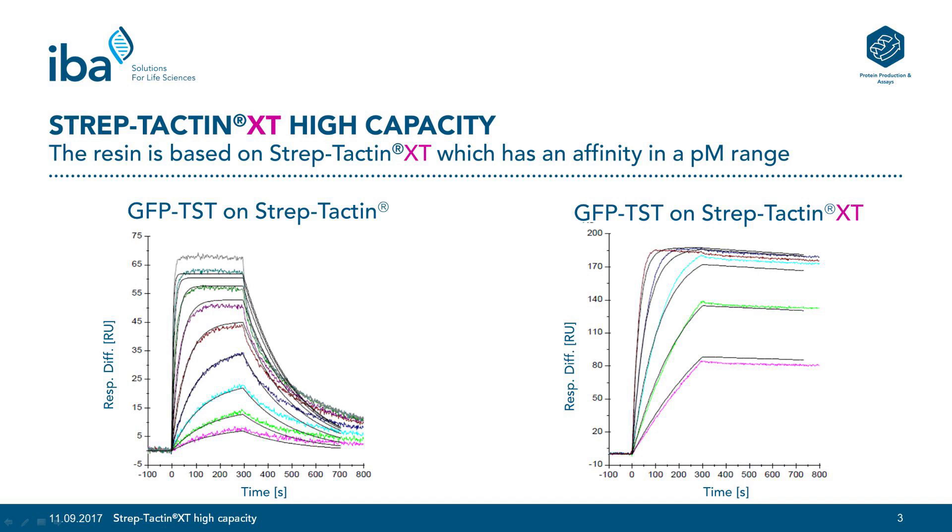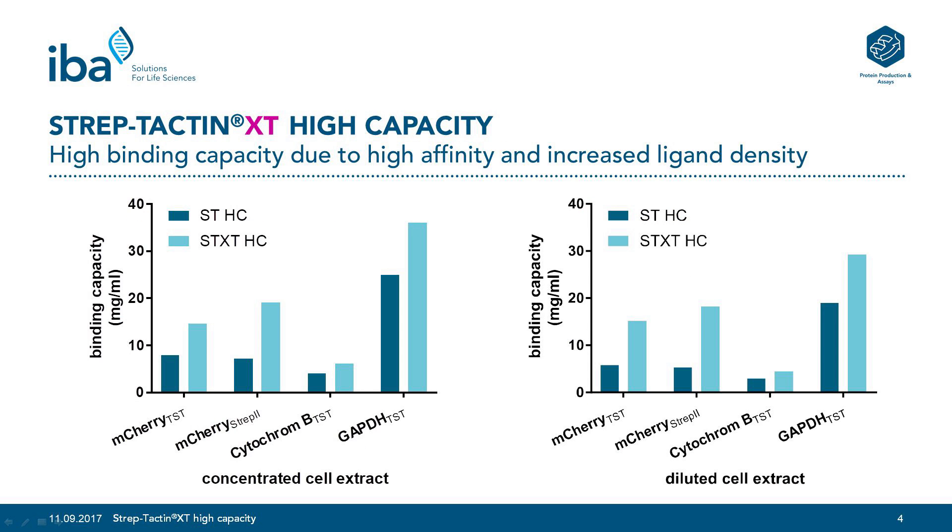This makes a huge difference for high affinity applications such as SPR, which is demonstrated here. On the left side you see the immobilization of GFP twin Strep-tag on an SPR chip coated with Streptactin. Due to the lower affinity of Streptactin to twin Strep-tag, the GFP protein is easily washed off the chip. On the right side we show GFP twin Strep-tag captured by Streptactin XT on an SPR chip, where the very strong ligand-receptor binding avoids the protein being washed off the chip.